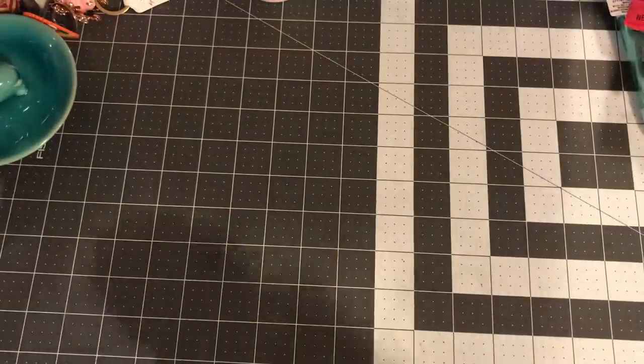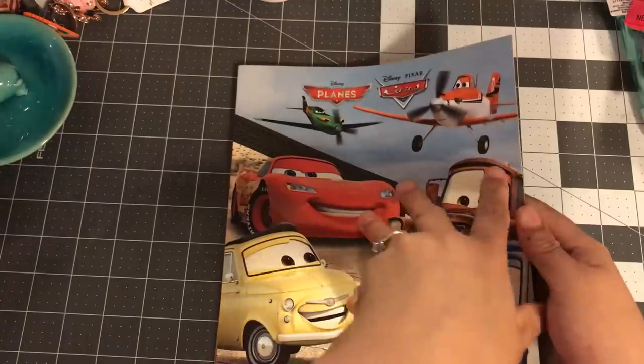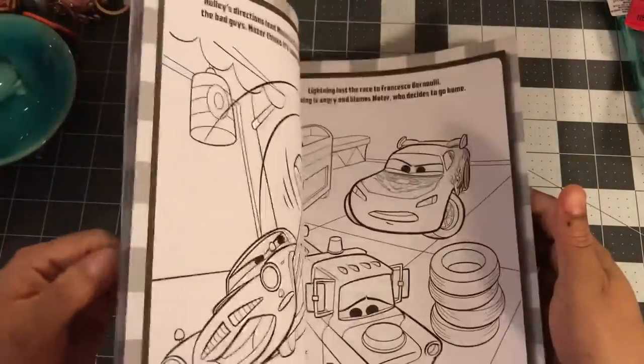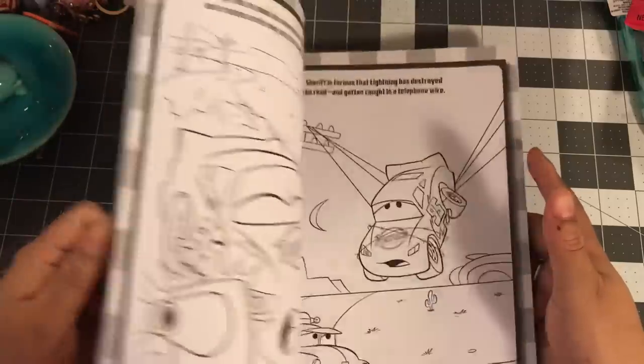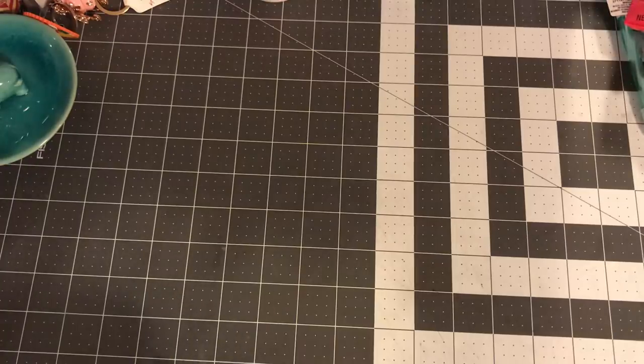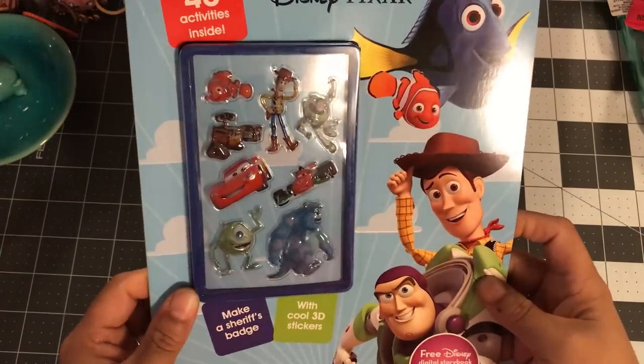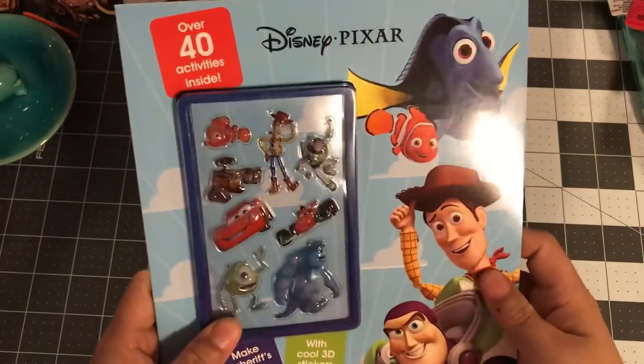I got one of each of a Cars book — it comes with a free digital storybook and is a thicker book. I don't see a lot of boy stuff, so I picked that one up. Then there's also a Puzzle Pals Pixar Disney one for Toy Story — I only saw one so I grabbed it.